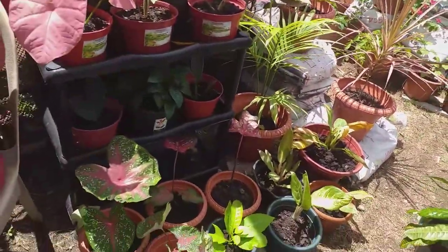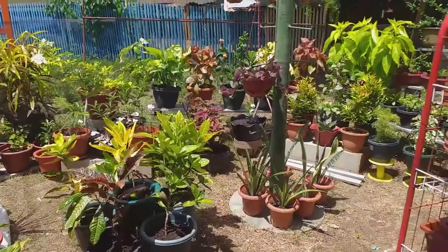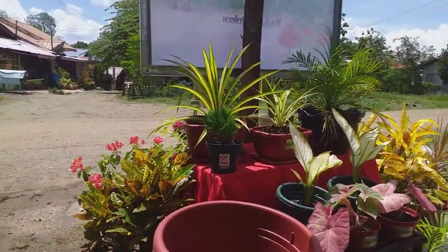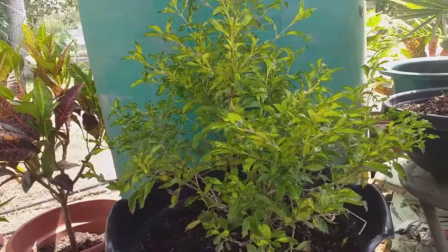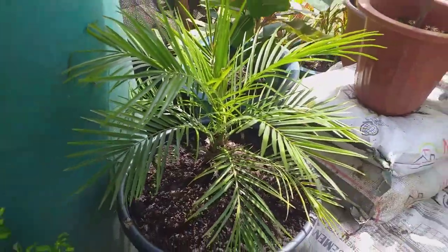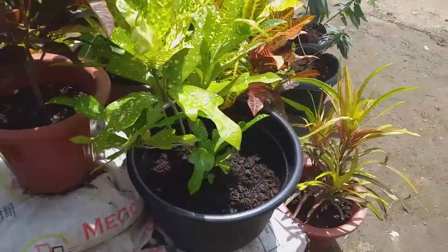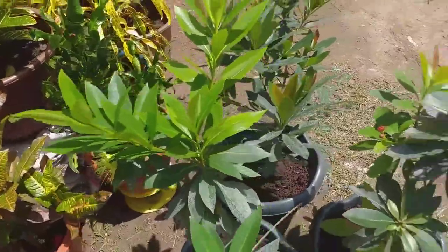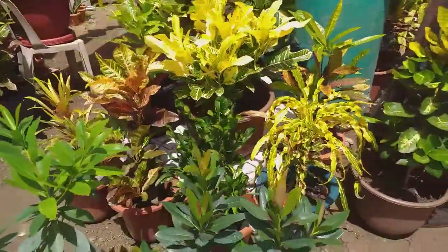Our flowers are really healthy, as you can see. Guaranteed healthy, guaranteed quality flowers. See these beautiful flowers! We have green, red, and pink — nice flowers.